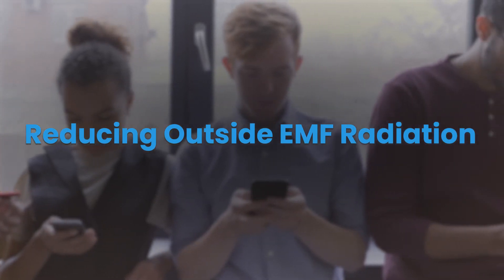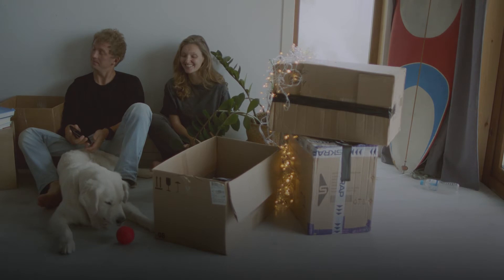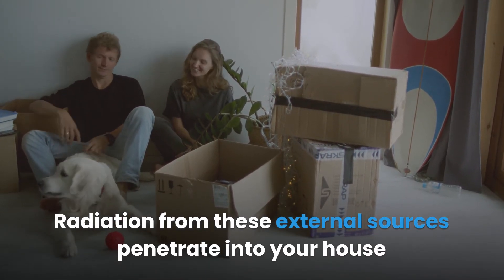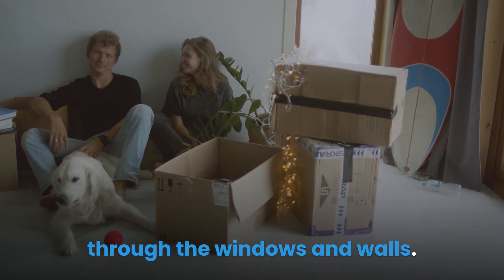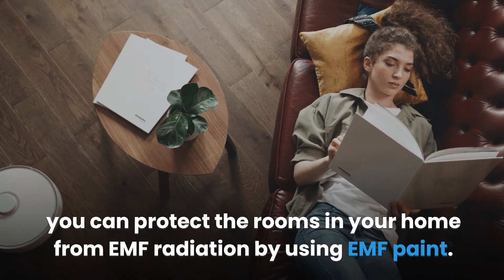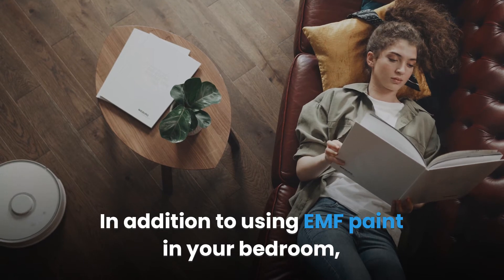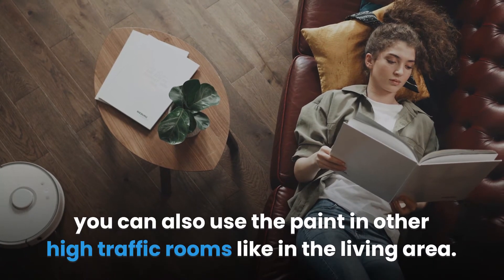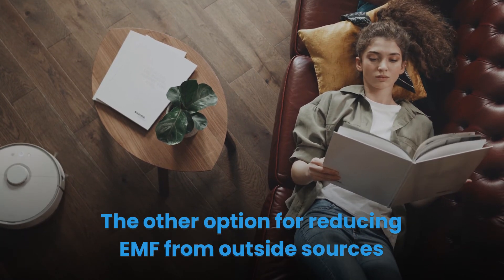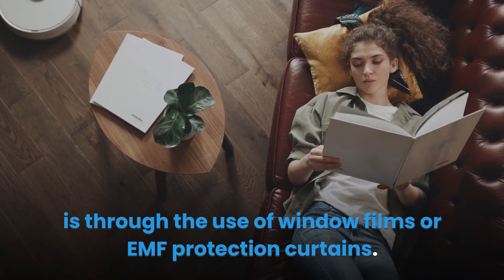Reducing outside EMF radiation: most of the time we are exposed to radiation from external wireless devices from our neighbors. Radiation from these external sources penetrates into your house through the windows and walls. You can protect the rooms in your home from EMF radiation by using EMF paint. In addition to your bedroom, you can also use the paint in other high-traffic rooms like the living area. Another option is through the use of window films or EMF protection curtains.